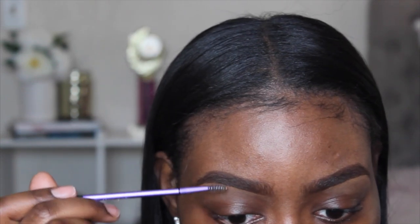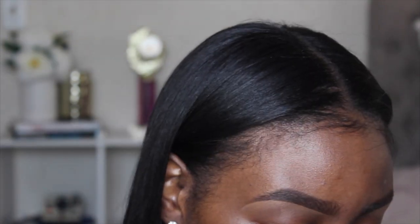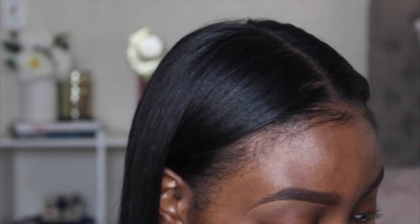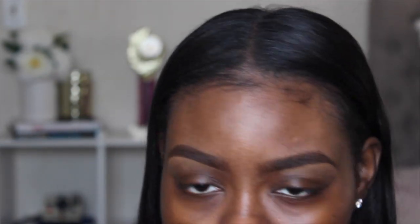I did my eyebrows a little thicker today but it's okay. As you saw from the title, this is an inspired look — a very natural, glowy look but still glam. The first thing I'm going to do is prime my eyelids with the LA Girl Pro Concealer in Beautiful Bronze.